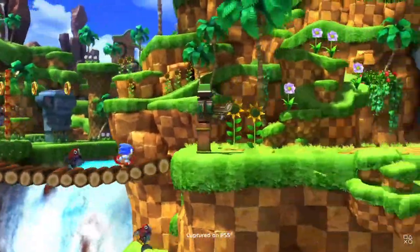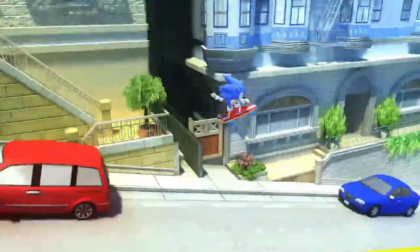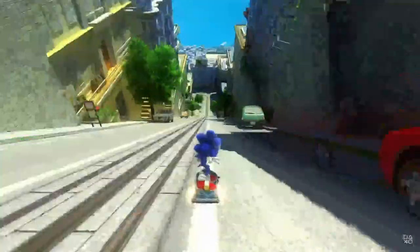We just got some new leaks regarding Sonic x Shadow Generations. Obviously the trailer is coming out tomorrow at Summer Game Fest, but there have been new leaks that have surfaced thanks to someone called Mystery Lupin on Twitter. He has some screenshots, so let's go through them one by one.